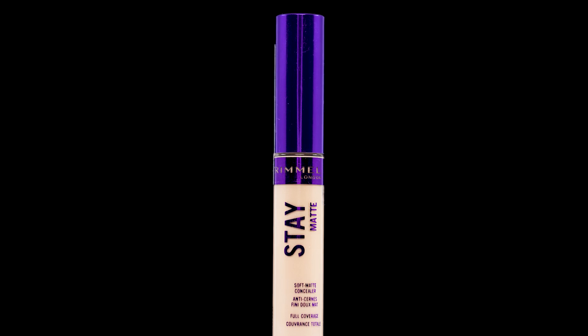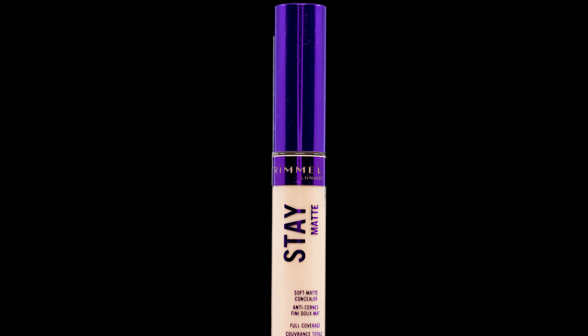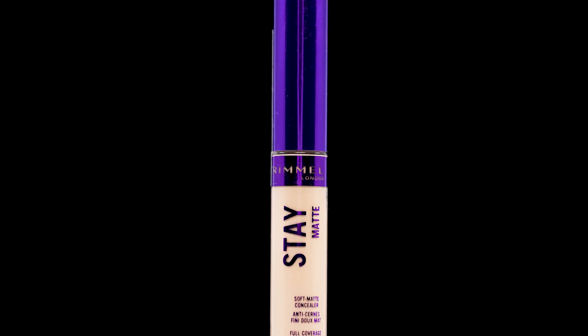This creamy longwear concealer helps to hide imperfections and dark circles. It is humidity proof, sweat proof, and heat proof, and it leaves your skin shine free for 24 hours. I tested this concealer out for two days — day one is my first impression, so let's roll the tape.